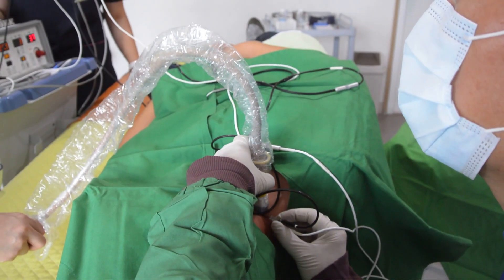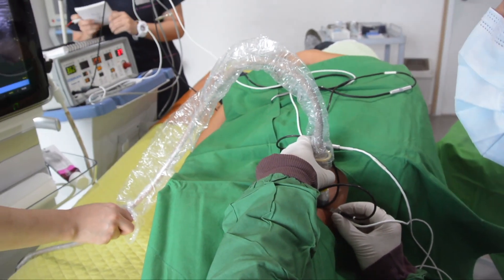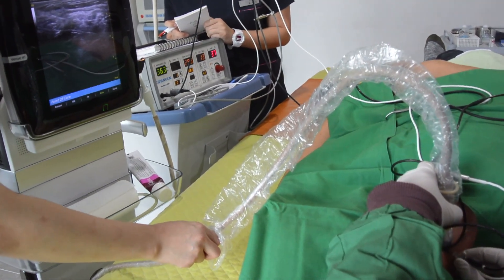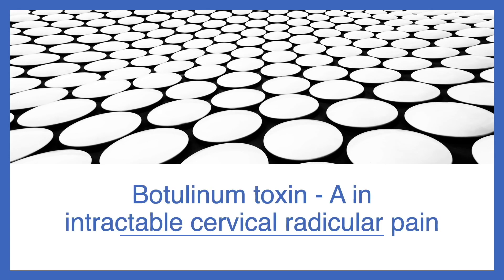I have used ultrasound-guided pulsed radiofrequency treatment in patients with refractory chronic cervical radicular pain for decades. I got good results with unipolar or bipolar PRF in these patients and published a prospective study in a pain physician journal. Recently,